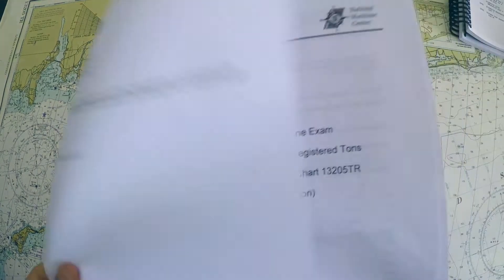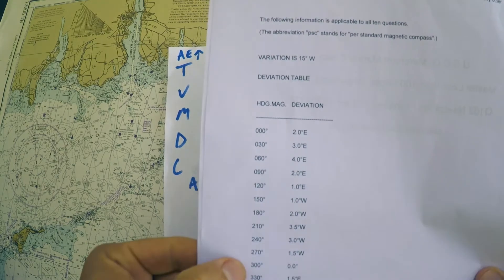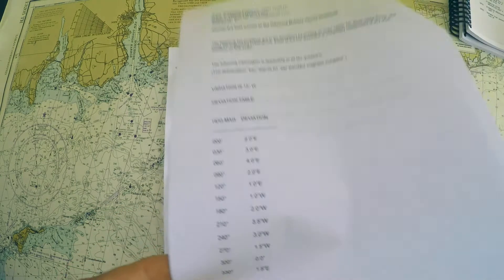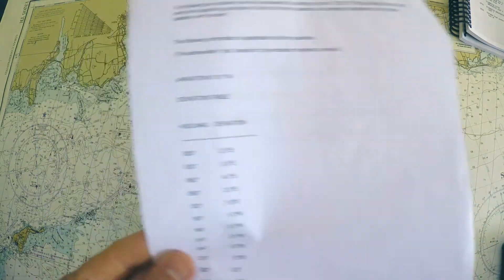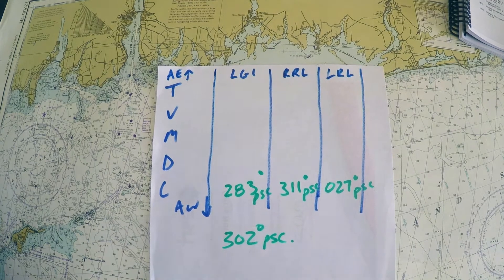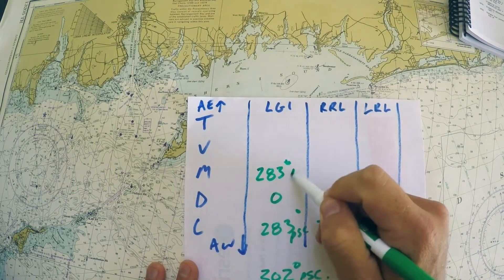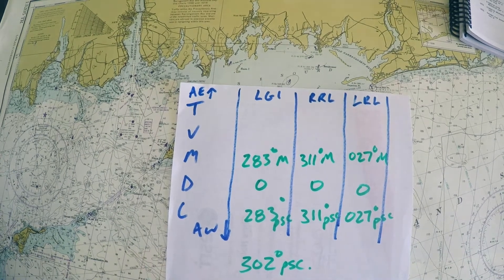We need to look into the deviation table for a heading of 302. That's not listed, but taking a rough estimate between 300 and 330, the change in deviation is 0 to 1.5 east. I'm 2/30ths of the way through — that's about 6% of the way from 0 to 1.5 — so I'll use deviation of 0 rather than a small decimal. The course writers probably intended 0 since the course is close to 300. That makes our magnetic bearings 283, 311, and 027 magnetic.